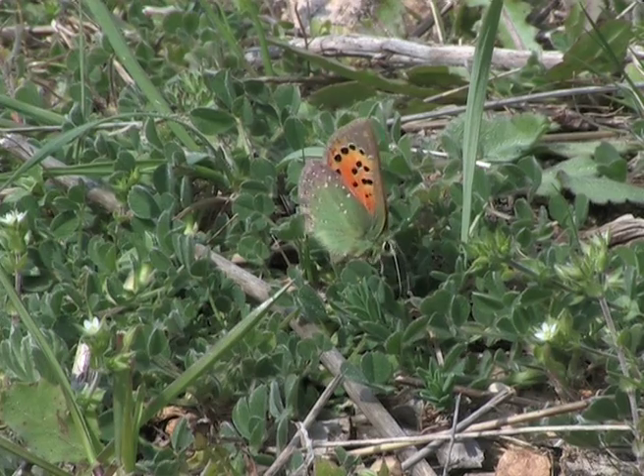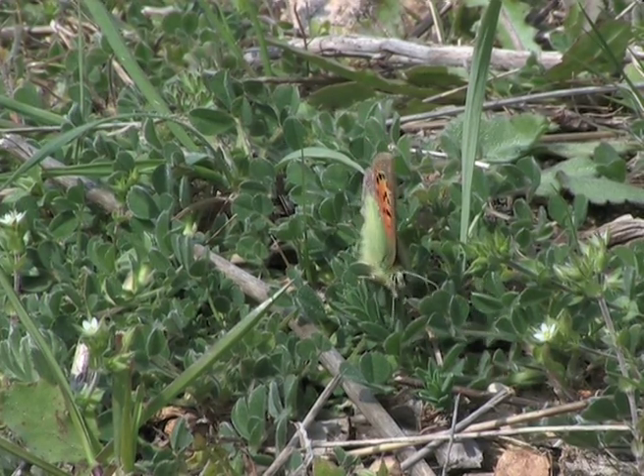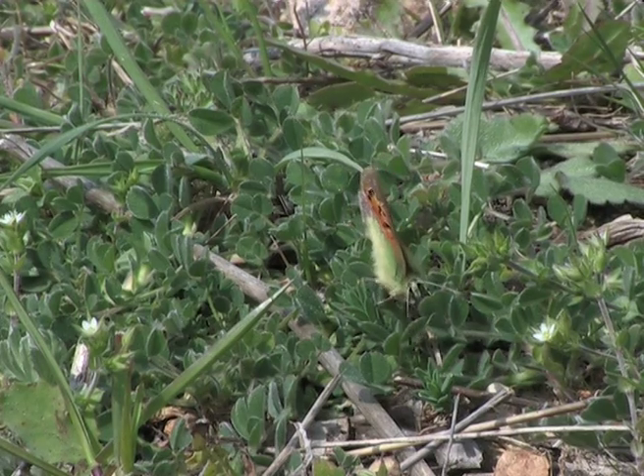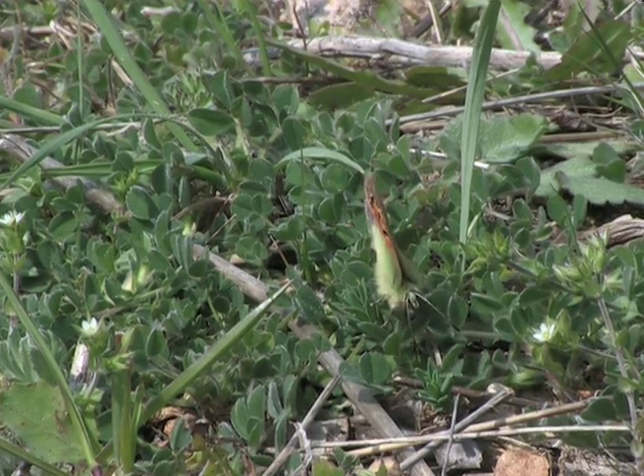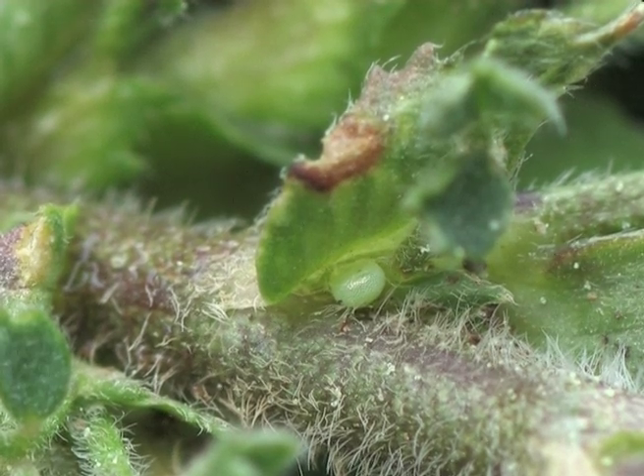The female looks carefully for the ideal place in which to lay an egg, feeling the leaves of the host plant with her abdomen. The egg, well hidden between the leaves, is a pale green colour.